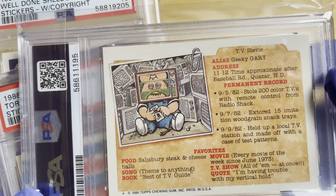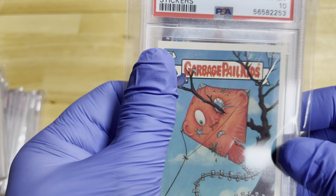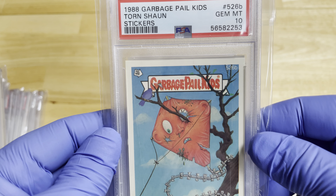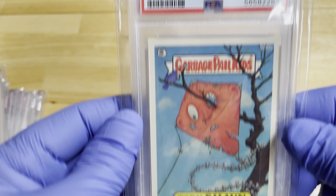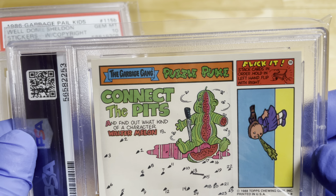We're Ohio Trading Coin and Jewelry — we're located in Louisville, Ohio. We buy collections. I will basically buy any collection that is worth money, and the more money it's worth, the more I like it.